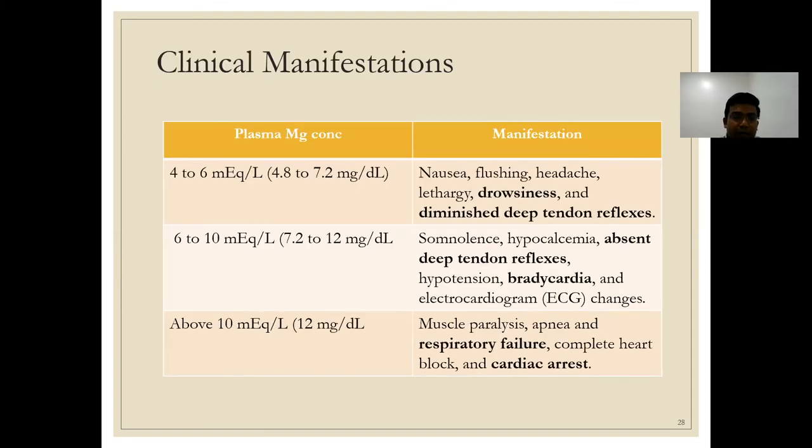Clinical manifestations of hypermagnesemia are level-dependent. At 4–6 mEq per litre: drowsiness and diminished deep tendon reflexes — the basis for monitoring DTRs in preeclampsia patients on magnesium infusions. At 6–10 mEq per litre: absent tendon reflexes, bradycardia, and significant ECG changes. Above 10 mEq per litre: respiratory failure and possible cardiac arrest.